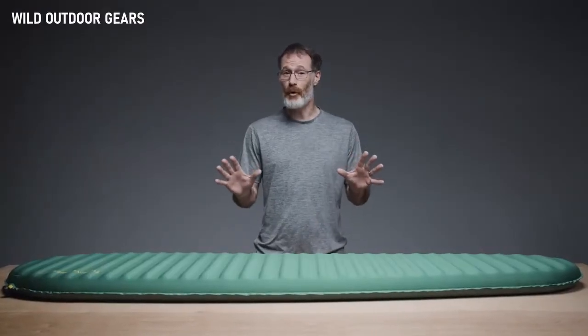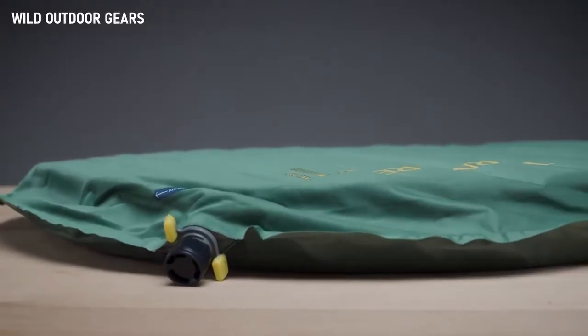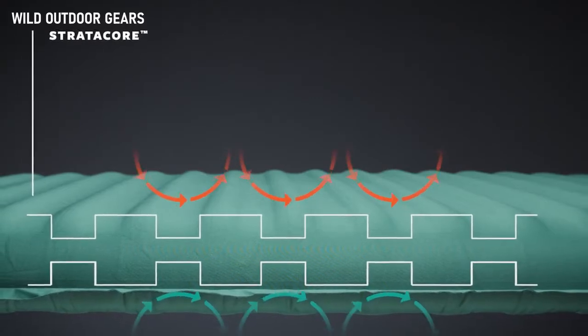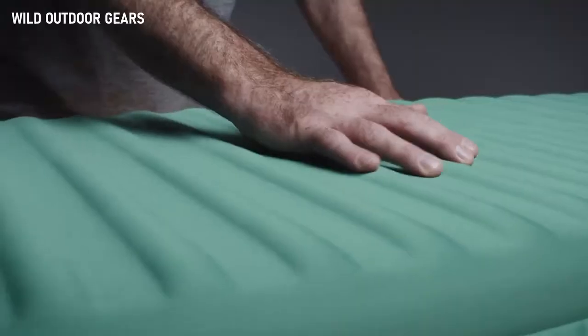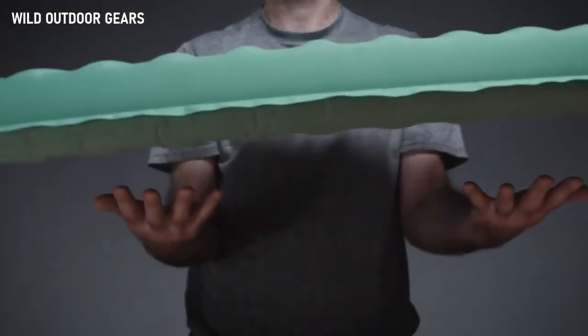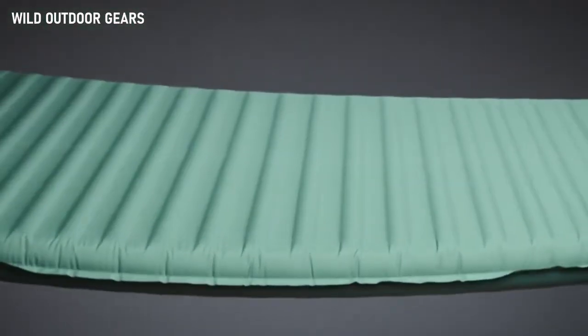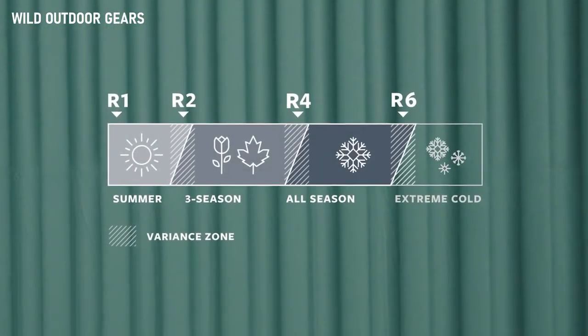Yielding the best warmth-to-weight ratio of any self-inflating foam, the Trail Pro uses our unique Stratocore construction, which places a continuous layer of thermal foam nestled between alternating ridges of air and foam, creating a lighter, thicker, and warmer sleeping pad. These ridges of foam and air give the Trail Pro a 4.4 R-value, making it perfect for year-round adventures.